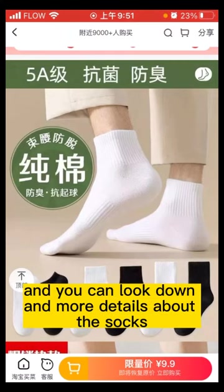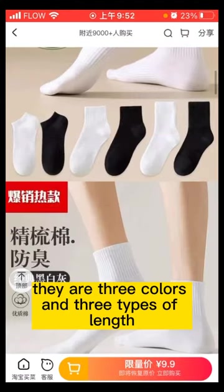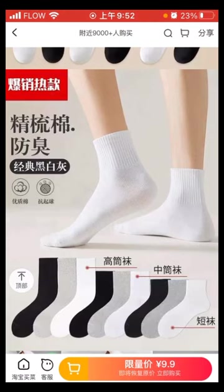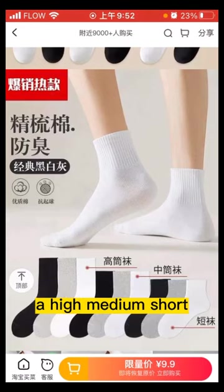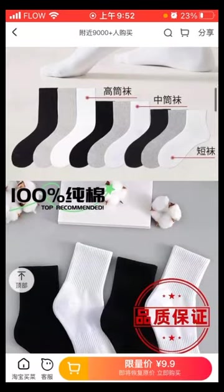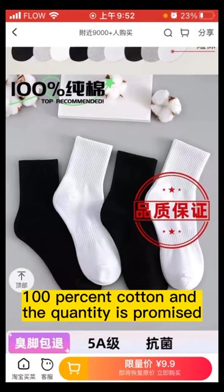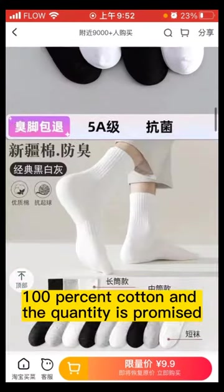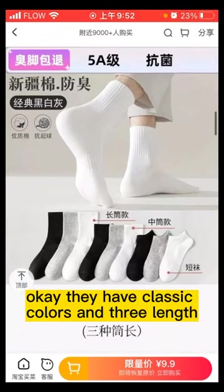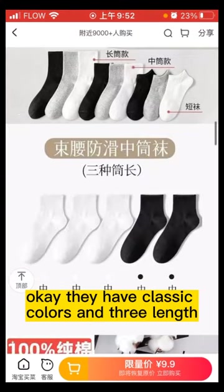You can scroll down to see more details about the socks. There are three colors and three types of lengths: high, medium, and short. The colors available are green, white, and black. They are 100% cotton, and the quality is promised — the cotton is from Xinjiang. They have classic colors and three lengths.